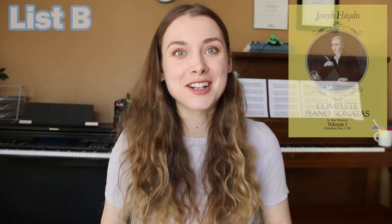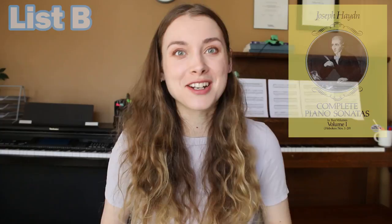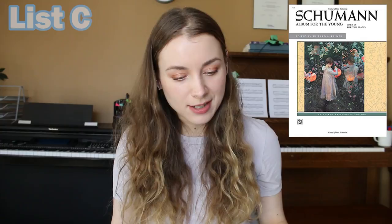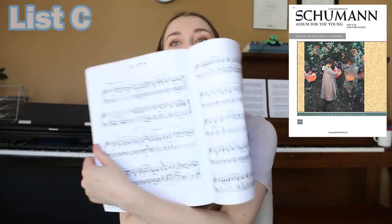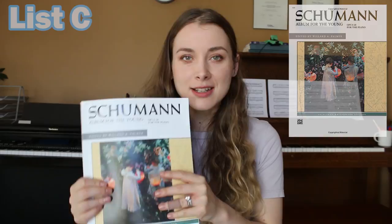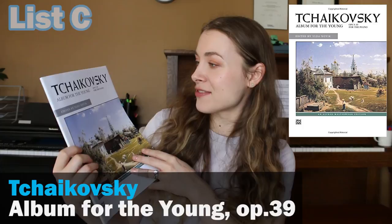For list C romantic era, there are three collections I really like. The first is Schumann's Album for the Young, Opus 68 — I've been recommending this since grade three. It has piano music for the intermediate player with exciting titles like The Hunt and Sailor's Song. It's more emotional music, which you'll find with romantic music generally, and it's just a fun little collection. I believe there are four or five pieces at a grade five level in this collection. Another collection with the exact same name, Album for the Young, is by Tchaikovsky — Opus 39. The range is really similar, grade three to seven, and I think there are three grade five level pieces in here, including a study.